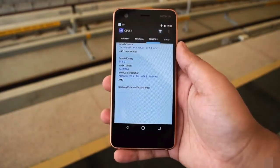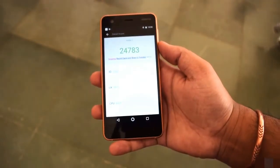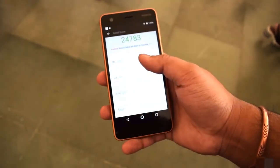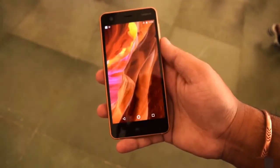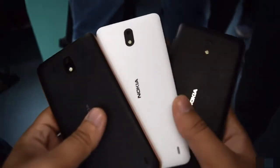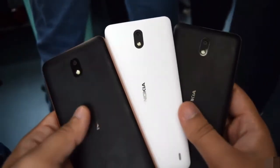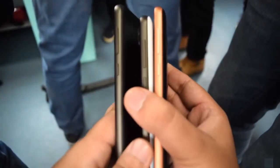It does not have a gyroscope sensor, which is something that's been missed on this phone, and the overall performance is not that great. It scored just 24,783 on the Antutu benchmark, which is below average. It may not be able to handle high-end HD games, and you might have to lower your settings to play them.